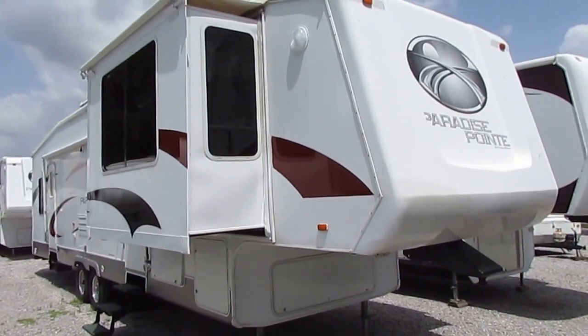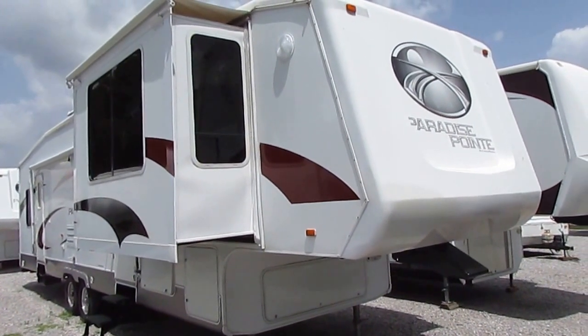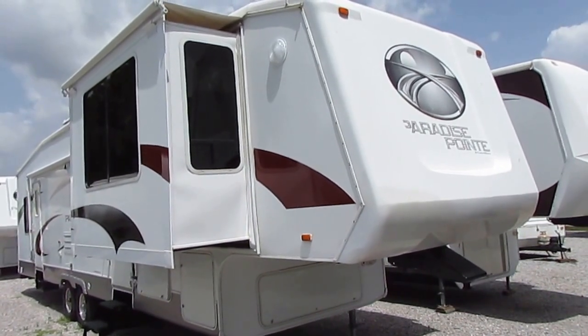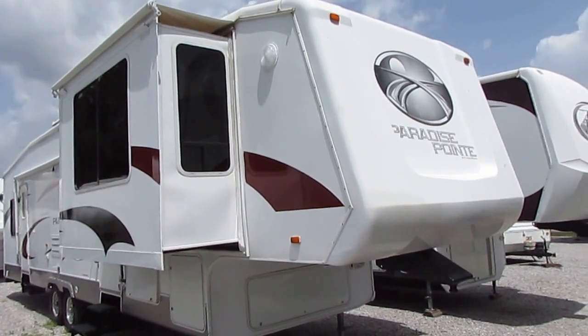Good afternoon folks. Big Bo here with another great fifth wheel value from Parkway RV Center. We just got in this 2007 Crossroads Paradise Point model number 37FL. This is their biggest and best model in 2007.